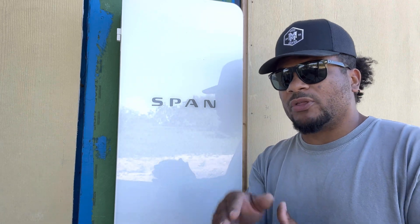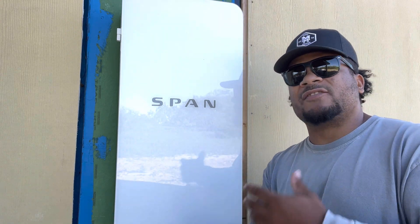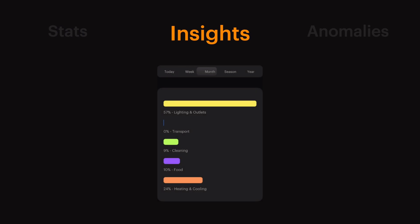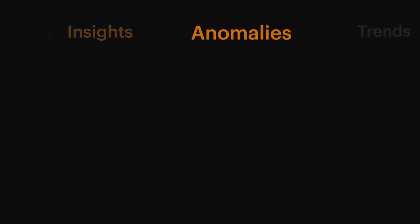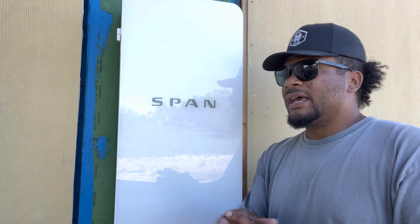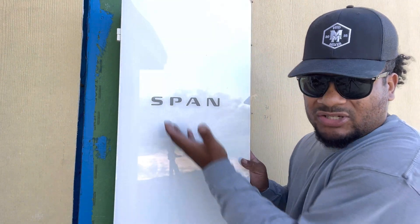Since I'm building this home with all these little intricacies, I needed something that would give me data readouts — how much energy am I using on my AC each month, how much on electricity, how much is coming from the sun, how much from the grid. I wanted to know all those little pieces of data because I needed to know how my house is performing.